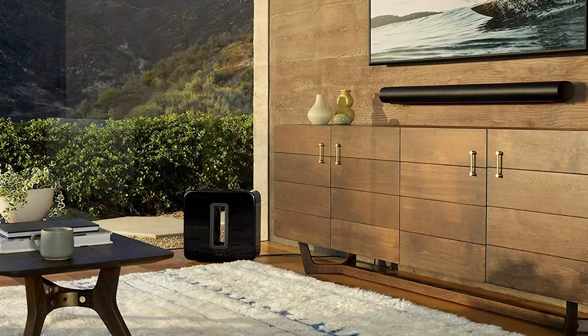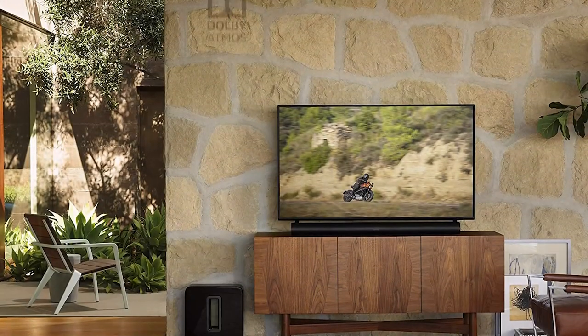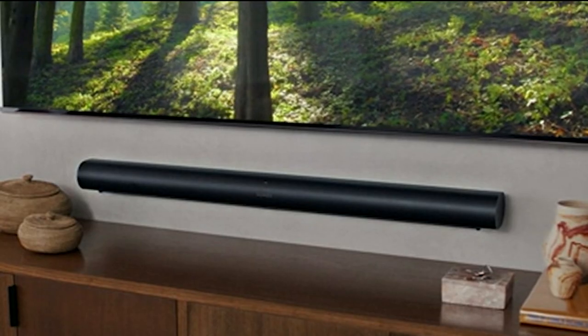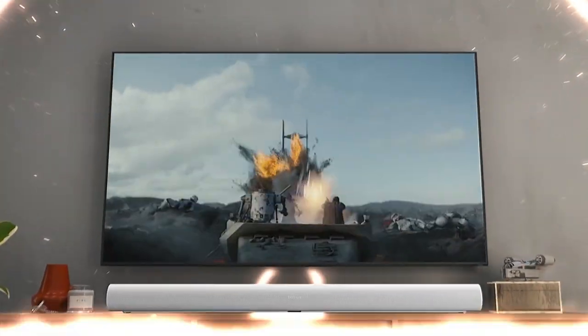We also like that the Sonos Arc is one of the most versatile soundbars on the market — it supports Dolby Atmos, AirPlay 2, and Amazon's Alexa voice assistant, meaning you can use it with just about any streaming service or smart home device. In terms of audio quality, the Sonos Arc is pretty impressive, featuring 11 high-performance drivers that provide a wide sound stage so you'll be able to hear sounds coming from all around you, perfect for action-packed movies and TV shows.